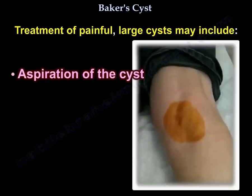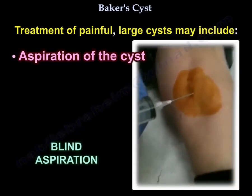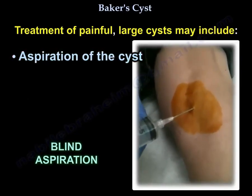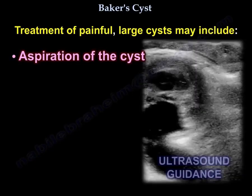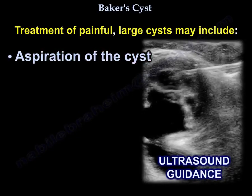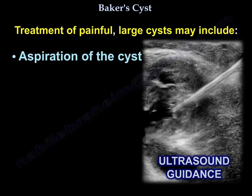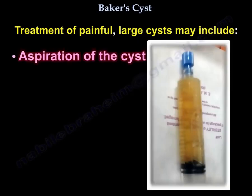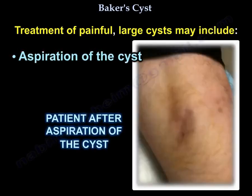Here is the technique of aspiration of the cyst performed blindly, and here is the technique of aspiration under ultrasound guidance. Here is the fluid obtained from aspiration of a Baker's cyst, and here is a view of the back of the knee following aspiration.